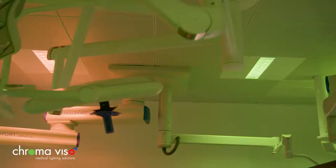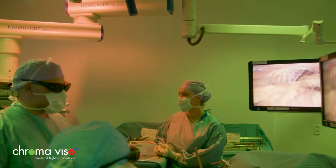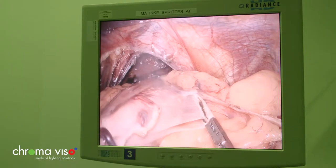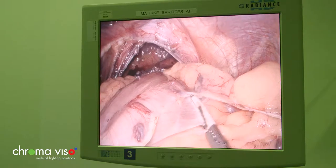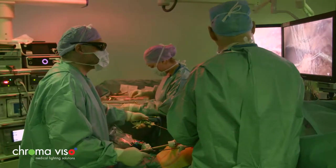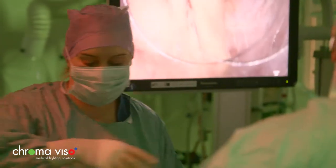Cromoviso has developed a zonal and colored lighting solution for surgical and examination rooms. The right background color improves the contrast between the different on-screen colors. Combined with the non-reflective screen, the result is a clear improvement in image quality. To achieve the best possible working conditions, Cromoviso tailors the lighting to suit both the work carried out in the individual room and the requirements of the medical staff.